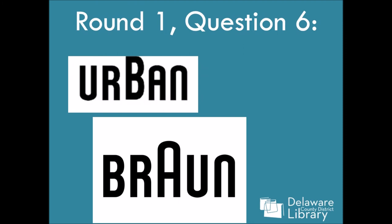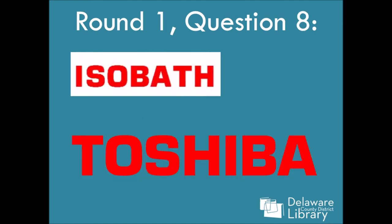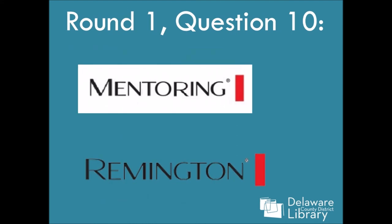Number six: Brawn. Number seven: Vimeo. Number eight: Toshiba. Number nine: Lacoste, or Lacoste, depending on who you are. And it's hard without the little alligator. Number ten: Remington.